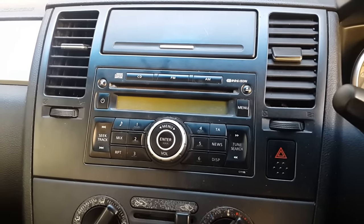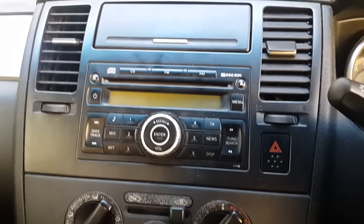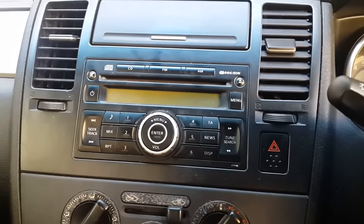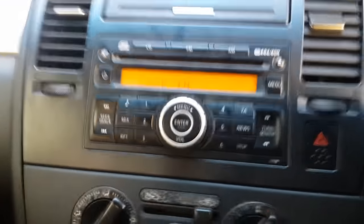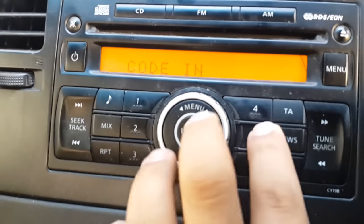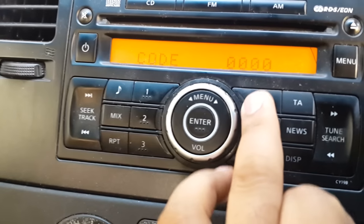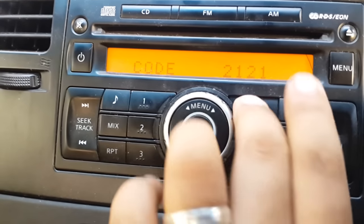If your Nissan Tiida stereo system keeps asking you for the code, this is the simplest way to bypass the code system. First of all, switch on the engine. As you can see, it's asking you for the code, and whatever you try to do here you can't get anything — you try to put different numbers, it's not going to work.